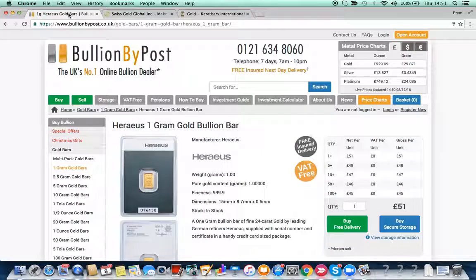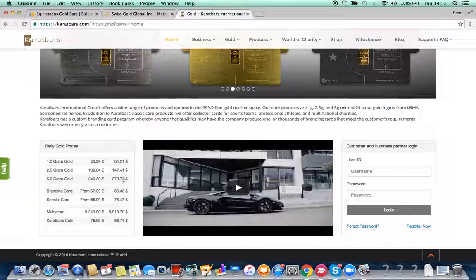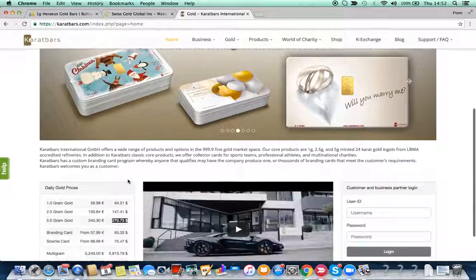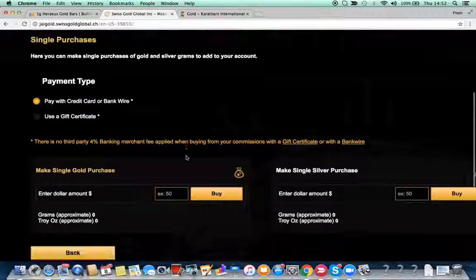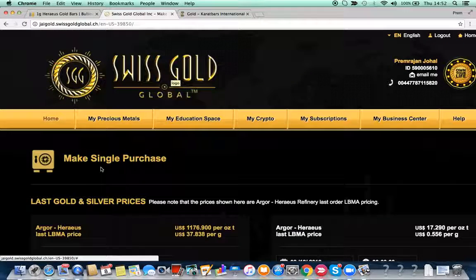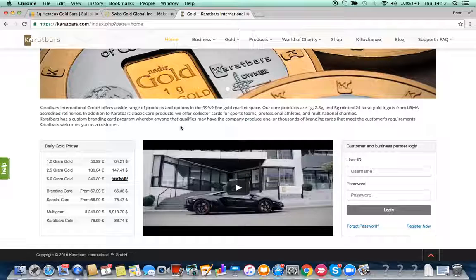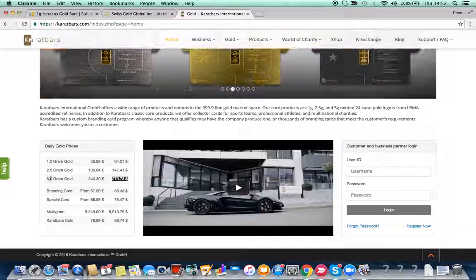Now let's have a look at another MLM company — this is Carrot Bars. The five-gram gold is at 270.73 dollars today. Compare that to Swiss Gold Global, where you get five grams of gold for 195 dollars. Swiss Gold Global gives you Argo Heraeus, which is arguably a very high-prestige brand, compared to some generic Turkish gold that comes out of Carrot Bars. Why would you spend 75 dollars more for five grams? You must have some other incentive to buy from Carrot Bars.